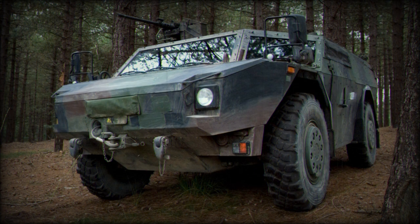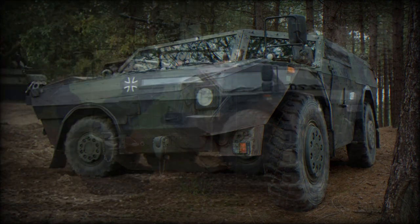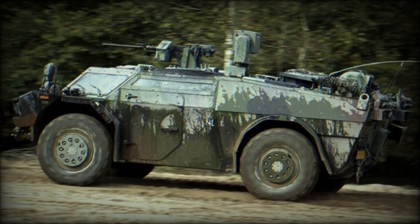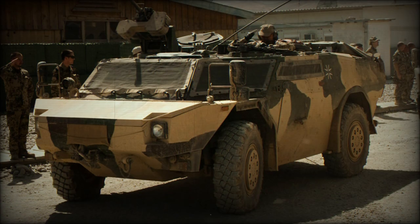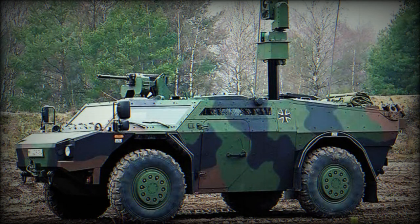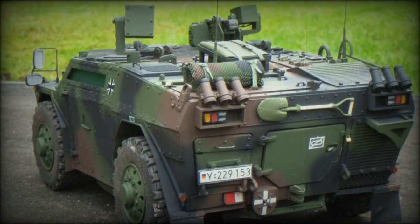Basic armor of the Fennec provides all-round protection against 7.62mm armor-piercing rounds and anti-personnel mines. Add-on armor can be added for a higher level of protection. The vehicle also has an NBC protection system, and the engine compartment is fitted with an automatic fire extinguishing system. The vehicle's infrared signature is minimized through special exhaust ducting.